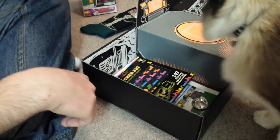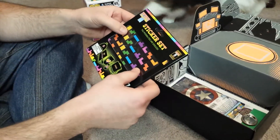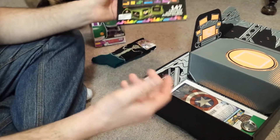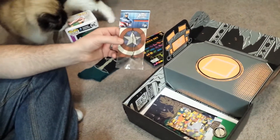Candy cane. They've been advertising this as their biggest box ever too. A sticker set — Tetris sticker set. Captain America air freshener.